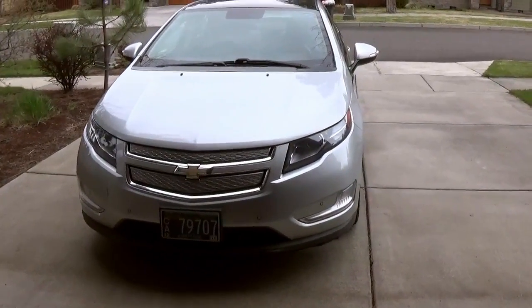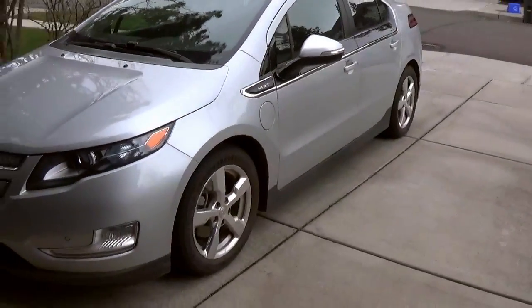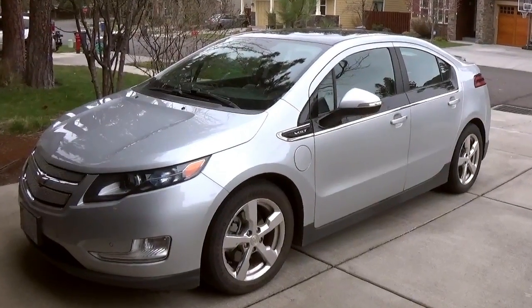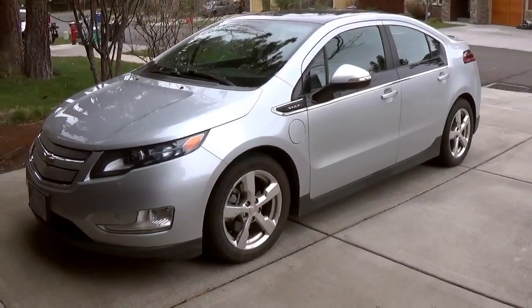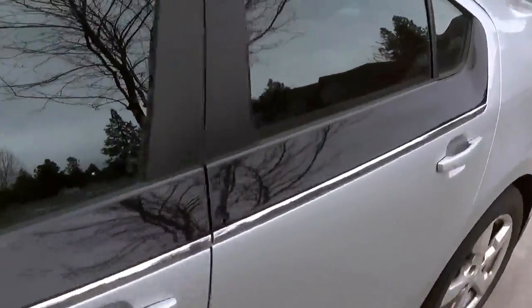I get asked quite often how long the electric range on my Chevy Volt lasts, so I'm going to go over that real quick. This is a 2011 Chevy Volt, which is the first generation. They ran this generation from 2011 to 2015, and then in 2016 they came out with a second generation Volt. So just a quick overview of this Volt.